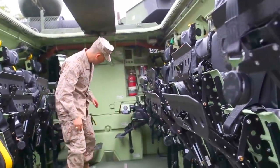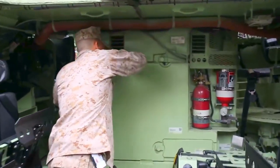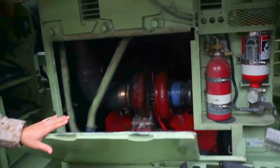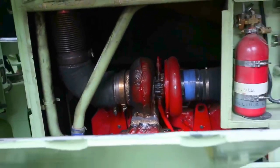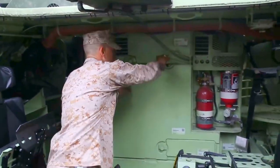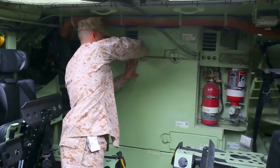Behind this engine panel is a new engine and a new transmission. We've got a new 675 Cummins engine, a new transmission made by KDS, and a new PTO. That's the heart of the vehicle, and it's what's really driving success on this platform, given that we have about 10,000 pounds of additional weight added to the vehicle.